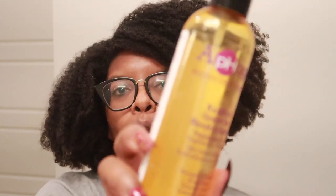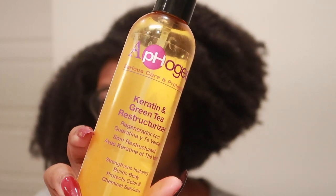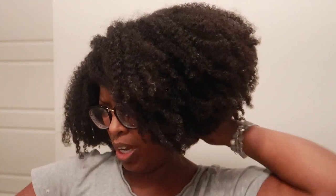We have Aphogee Carrington and green tea reconstructor spray, which I absolutely love. This is one of the few products I used while relaxed that I still use now that I'm natural. Design Essentials sent me a couple of products a while back and I kept them, so we have their honey curl forming custard and their almond and avocado curl enhancing mousse.